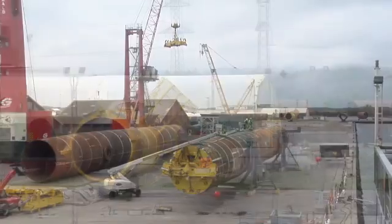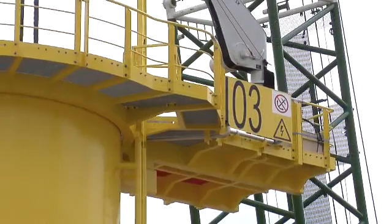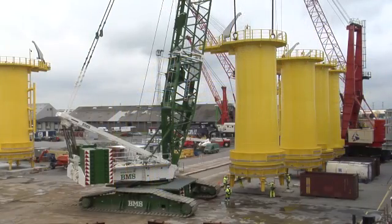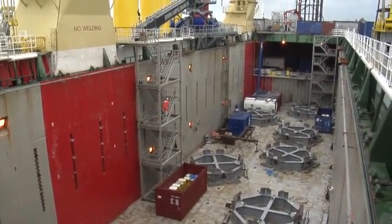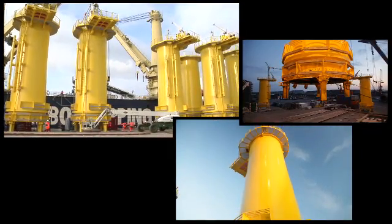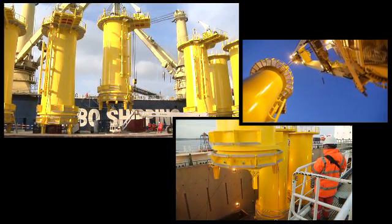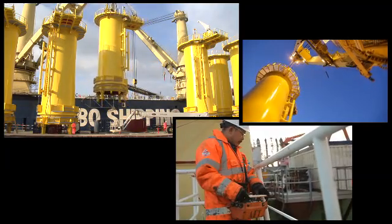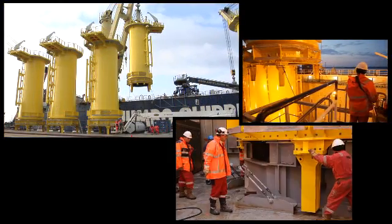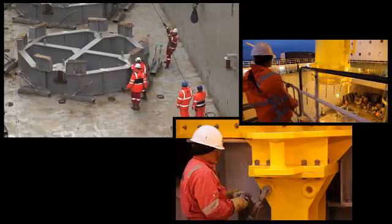The transition pieces and monopiles are fabricated in Aalborg, Denmark. When ready, the supplier positions the transition pieces on the quay. Jumbo can now load the TPs independently, resulting in a flexible solution for all parties. When loading the transition pieces, the vessel's crane is swung towards the TP, and the remotely operated lift beam is lowered over the TP's lifting arms. Tugger winches and steering lines are used to balance and adjust the orientation of the transition piece. Once lowered into the hold and in position, the TP is placed on and fixed to the C-fastening frame.